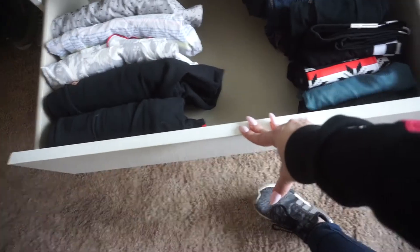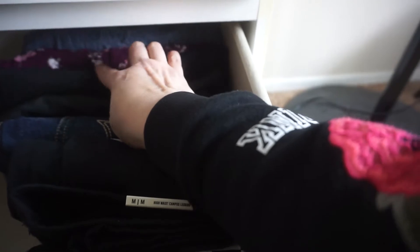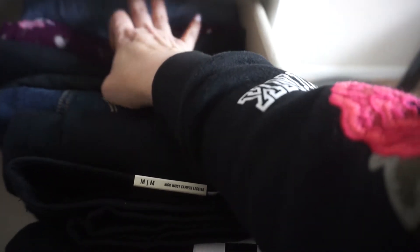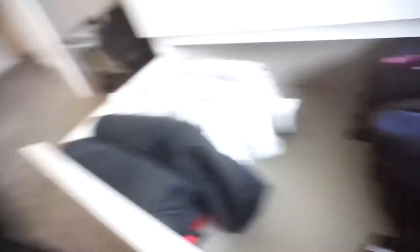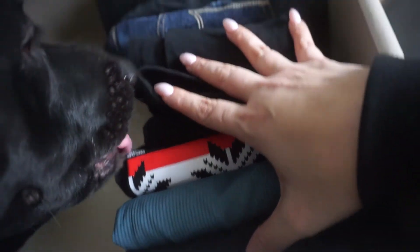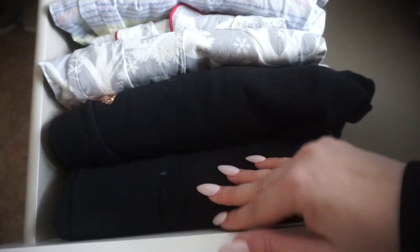Down here are all my bottoms. I kept a denim short, some spandex shorts, bermuda shorts for around the house, and a lightweight denim bermuda. These are leggings for working out or lounging. Then there are lounge pants — PJs and a couple of pairs just to lounge around in.